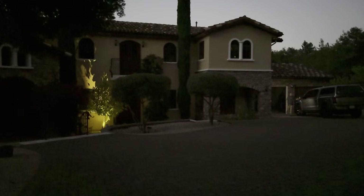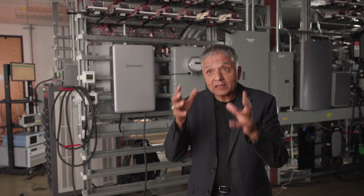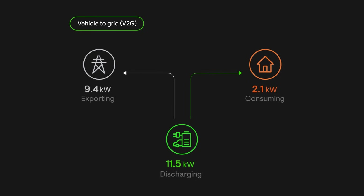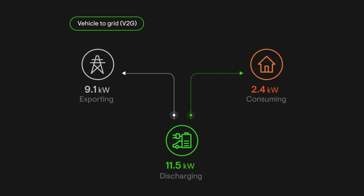All of this happens — this entire transaction happens completely seamlessly. Plus, I can provide power to the grid from my EV in the event the grid needs it and get appropriately compensated for it.